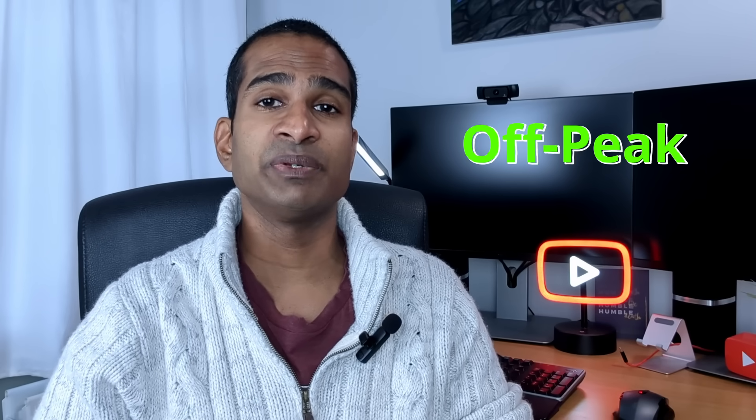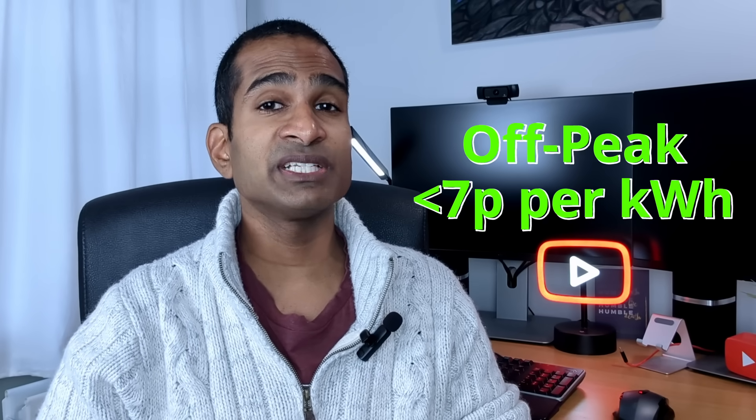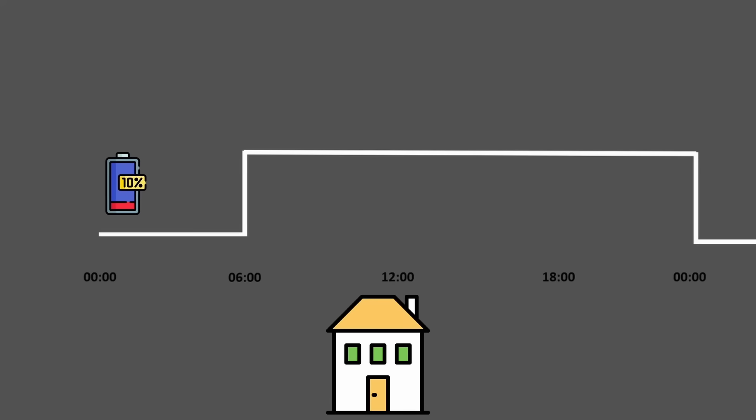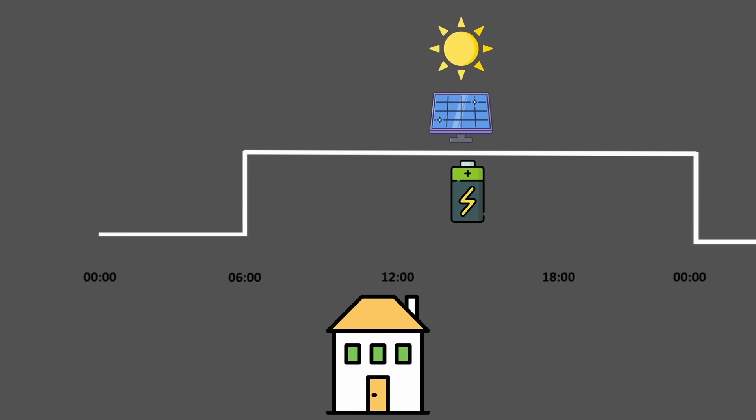Welcome back to the channel, my name's Shan. If you've followed my channel for a while, you'll know I switched to Eon from Octopus NG in June 2024 for their low off-peak import rates of under 7p per kilowatt hour and export rates of 16.5p per kilowatt hour, crucially both fixed for 12 months. It's been great and definitely the right decision at the time, importing cheap electricity off-peak and exporting all that solar back to the grid during the day. But that looks set to change.